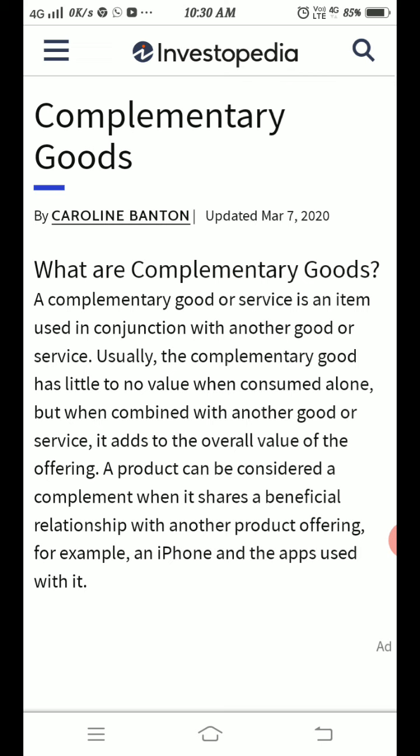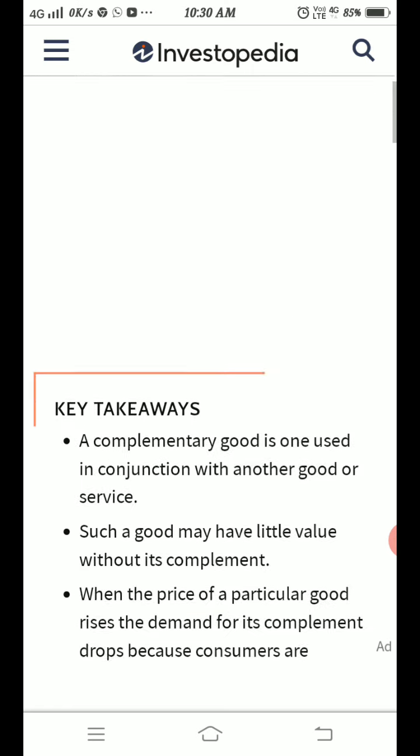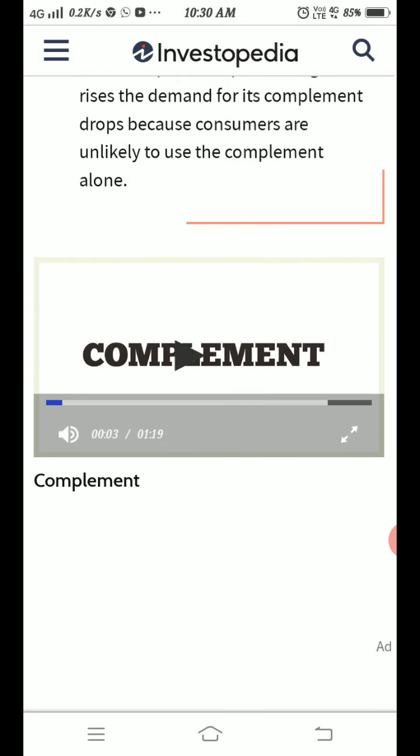Now, related to complementary goods, notes are given on your screen — you can go through them. I am also showing you a video; by watching it, more concepts will become clear in your mind related to complementary goods.